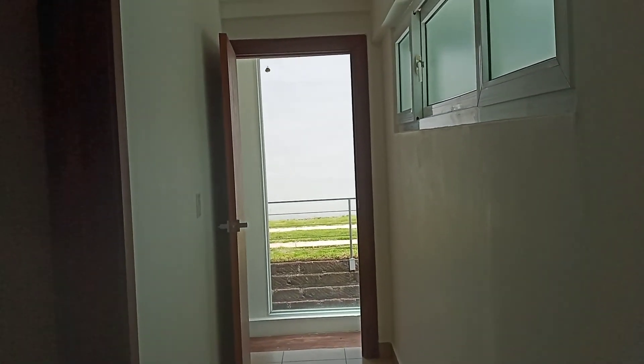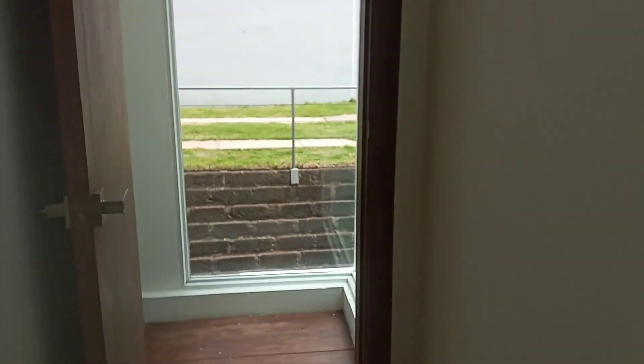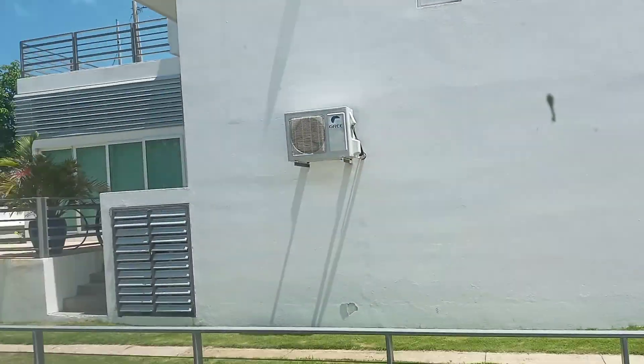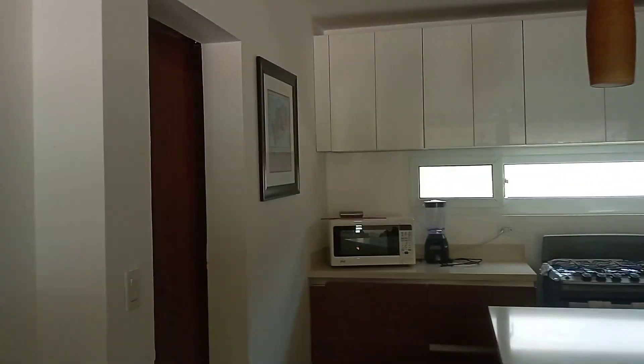Okay, we come back downstairs. I have a last cabinet that I haven't checked. So here are my neighbors. We haven't checked here — there's a laundry machine here.